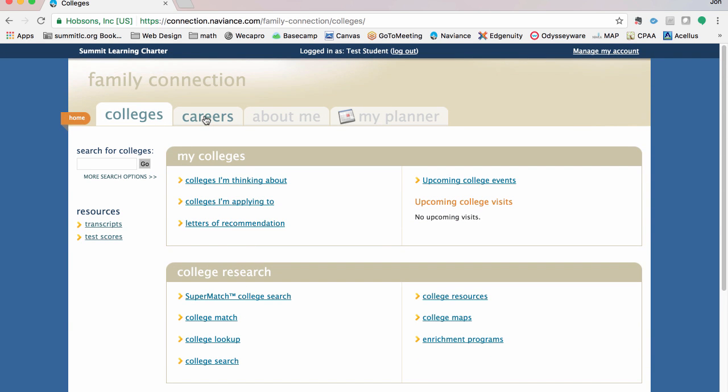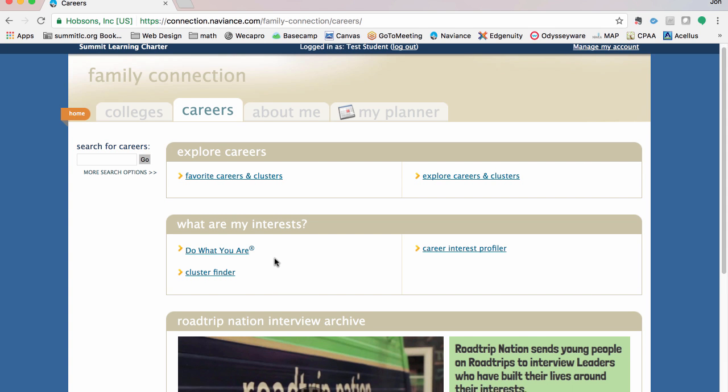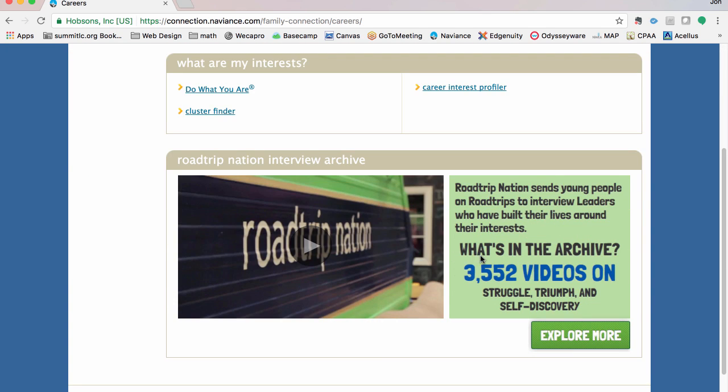For careers, you can explore career clusters, which is an overview, and then get specific to careers within a cluster. You can think about what your interests are — there are a few different tests that help you see what you may be good at, what your learning style is, and what types of things you like, so you can match different career clusters based on a little bit about who you are.